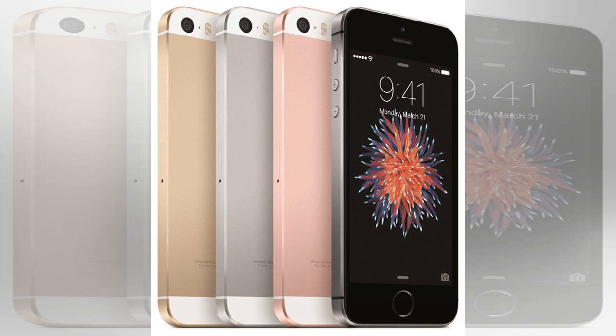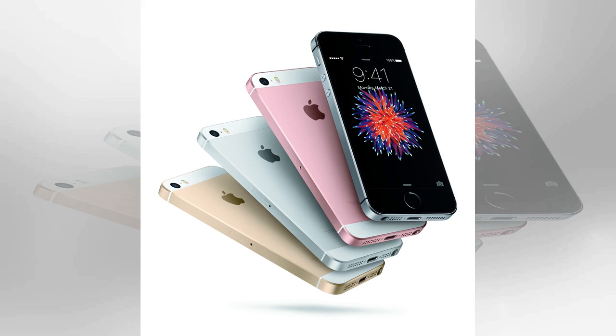The report also says that the display on the new device will measure 4 to 4.2 inches along the diagonal. The current generation iPhone SE has a display that measures 4 inches along the diagonal.